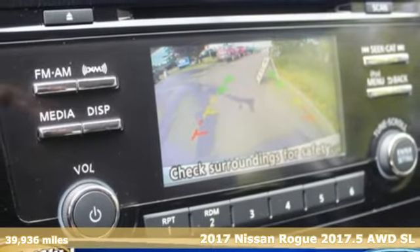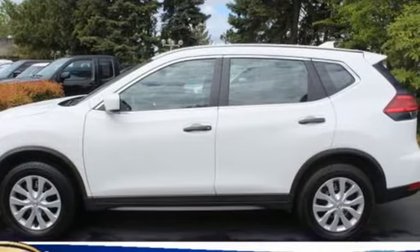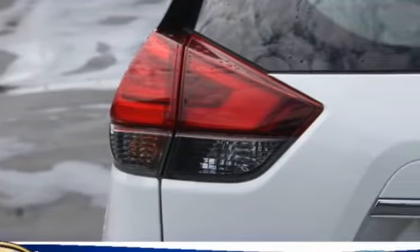It comes with great features you love: continuously variable automatic transmission, front heated leather bucket seats, integrated navigation system with voice activation, auto dimming rearview mirror, heated steering wheel, and power heated mirrors.